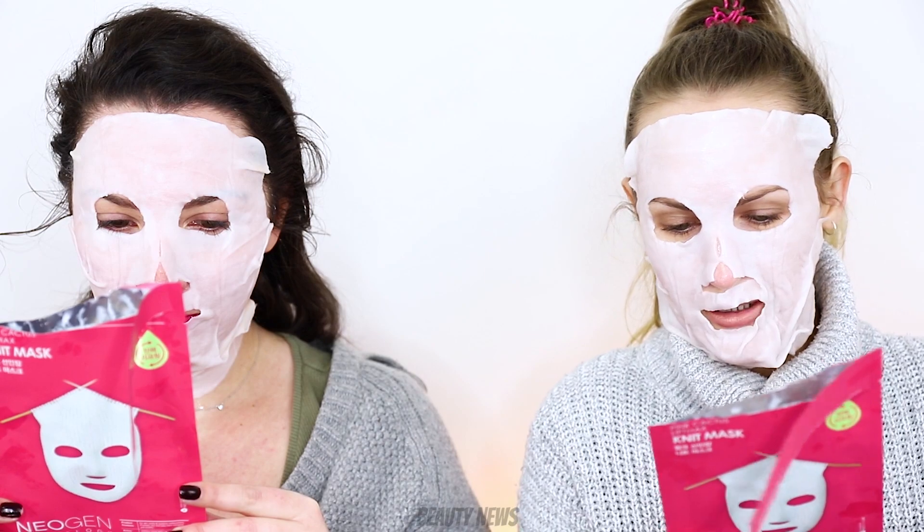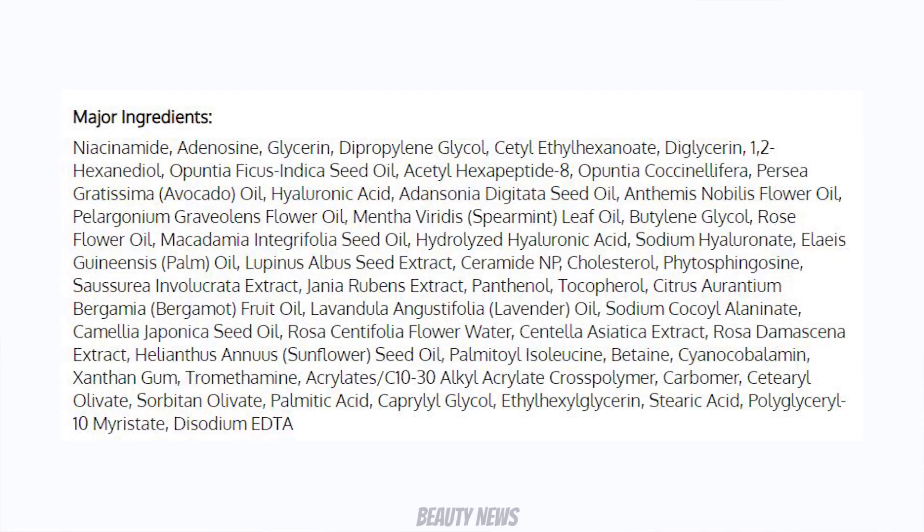It's like a milk — it's nice. I really like this neck flap. If you want to treat your neck at the same time, this is great. Now we wait 10 to 20 minutes. The ingredients look pretty good — niacinamide, glycerin, hyaluronic acid, and lots of flower and seed oils.